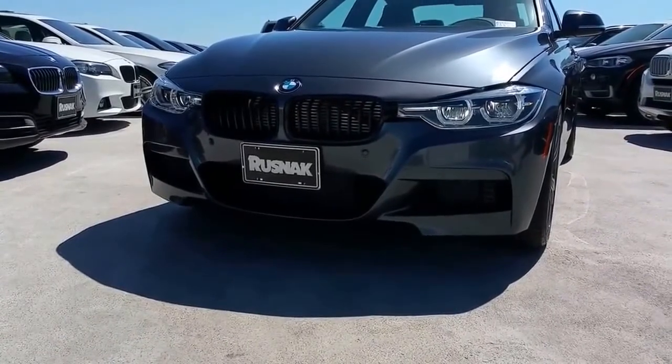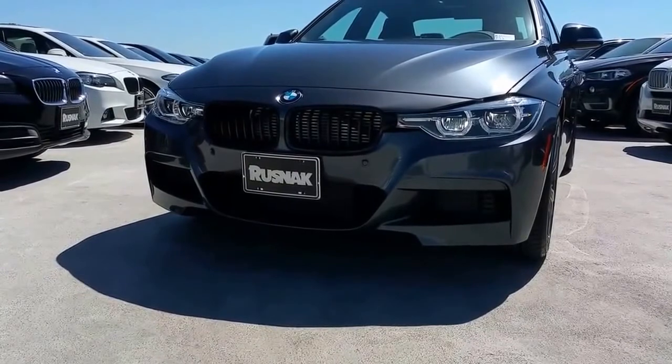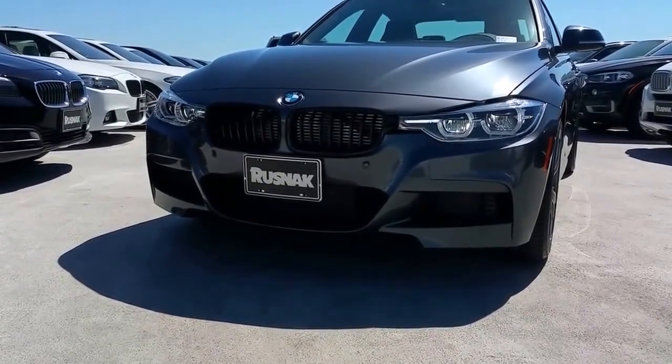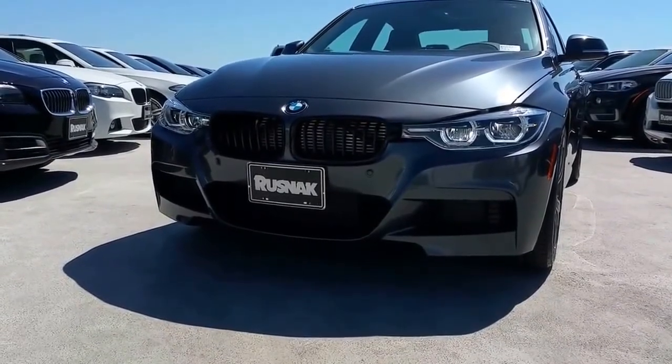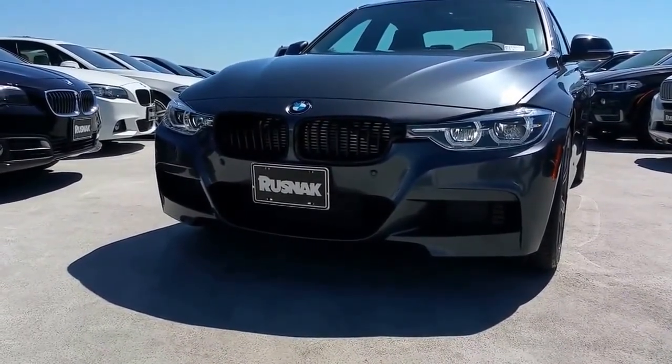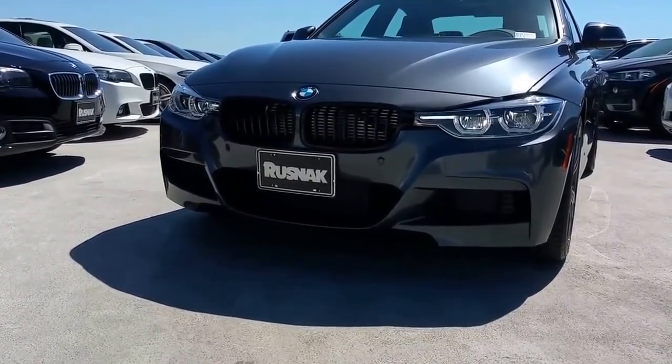Right off the bat, as you can see, we've got the M Sport custom front bumper. This is the 340, so it does come standard with LED headlights and LED running lights — daytime running lights — giving it a really nice signature look. Something definitely different from last year: this one was ordered with the black kidney grills, so it has a really nice aggressive look.